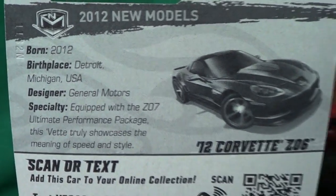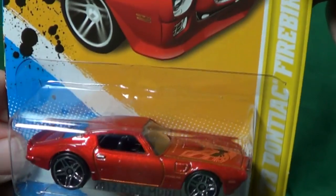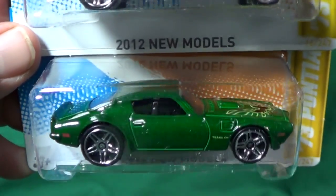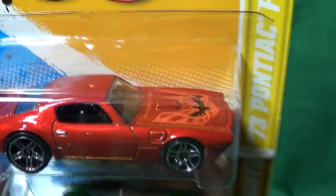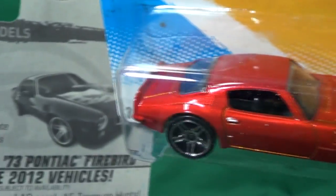The Pontiac Firebird reminds me of the Camaros. Two colors — a kind of odd green, but nice because it adds variety to the lineup, and an orangish-red color, again with the Firebird logo.